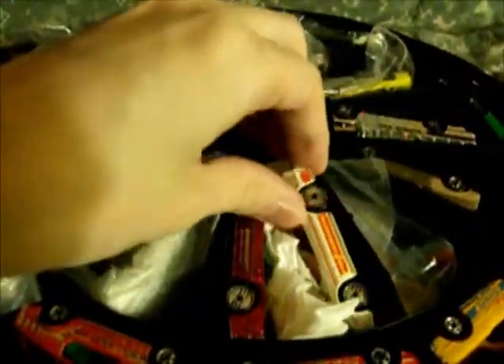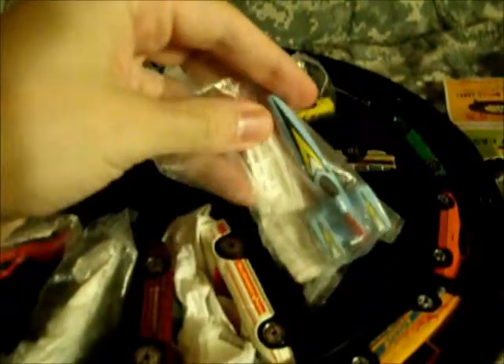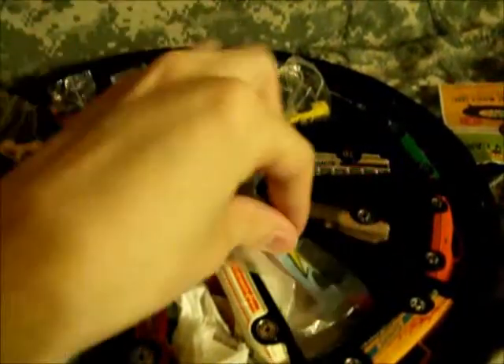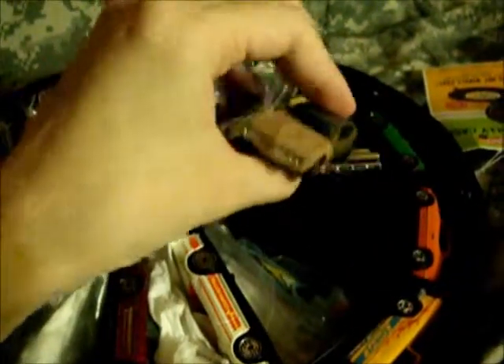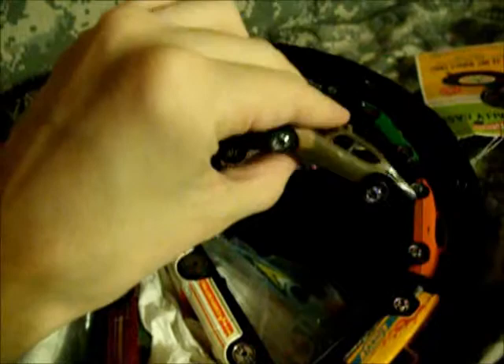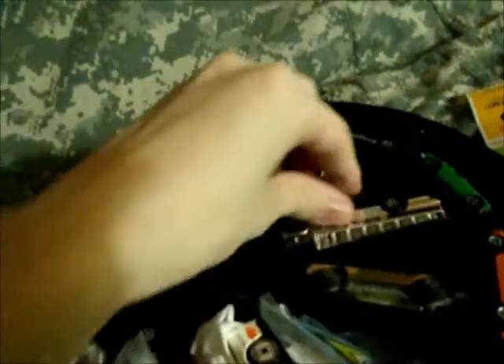Got a couple of Corvettes. A little Kellogg's promotional car. Old 442 Fire Chief — you can't tell it anymore, someone painted over it where the red shows. This is going to be a custom later on down the road. One of the chrome buses.